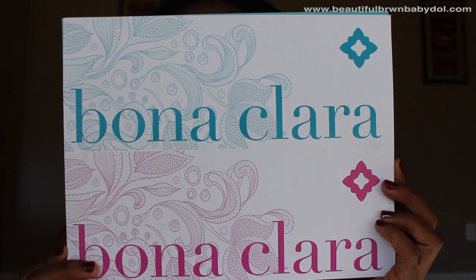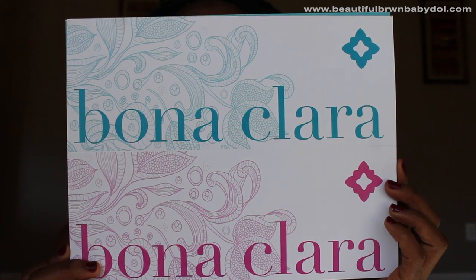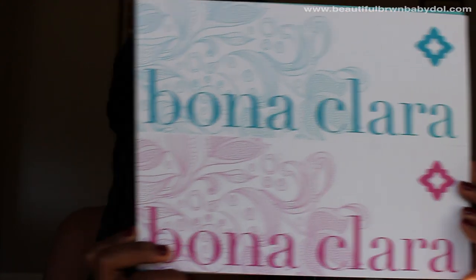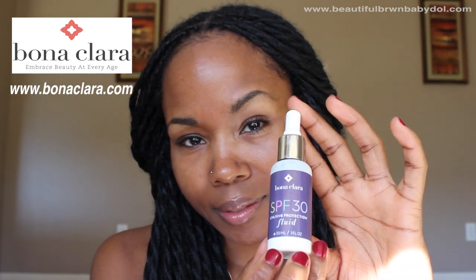A few months ago, Bonaclera sent me their skin products and I am very impressed. They have age-specific skin care for ages 20s through 50s and beyond. The products are all natural. The 5-piece set includes a cleanser, a scrub, a nighttime hydration cream, a correcting serum, and SPF 30 sunblock.